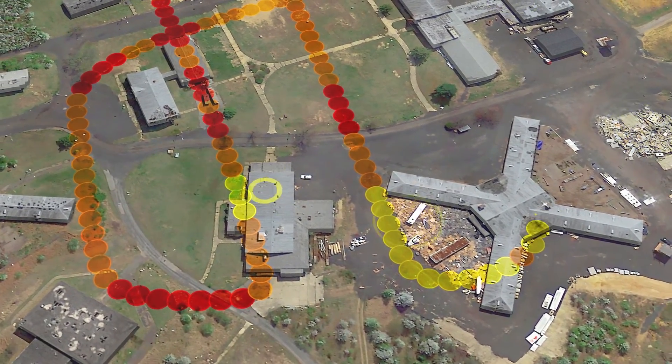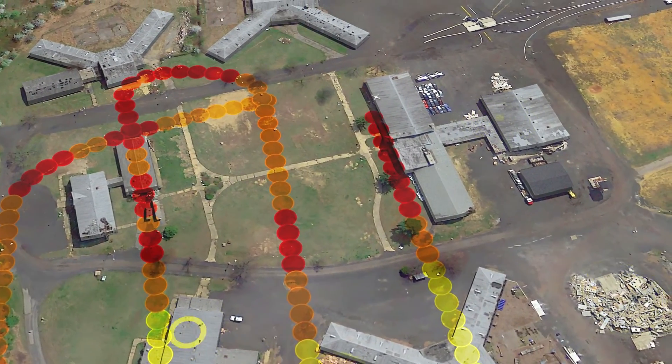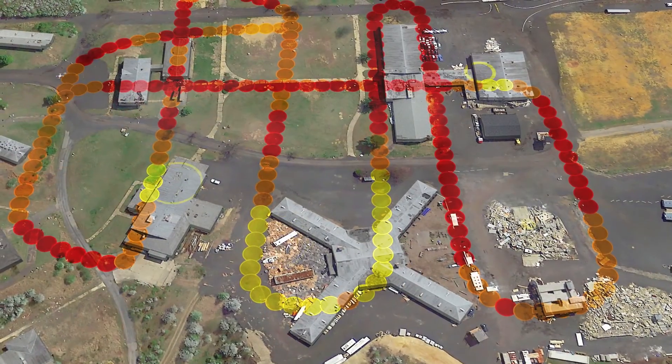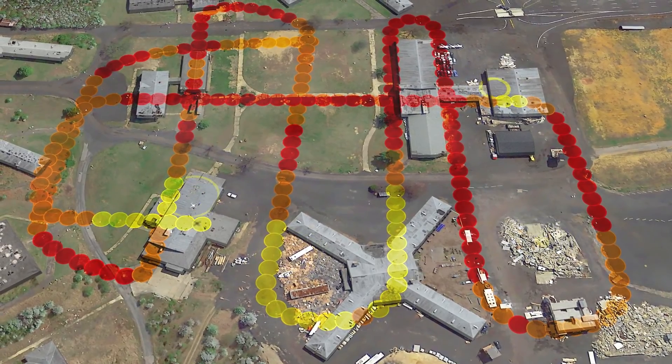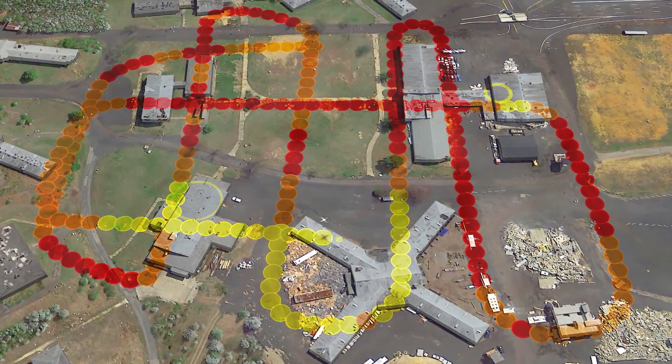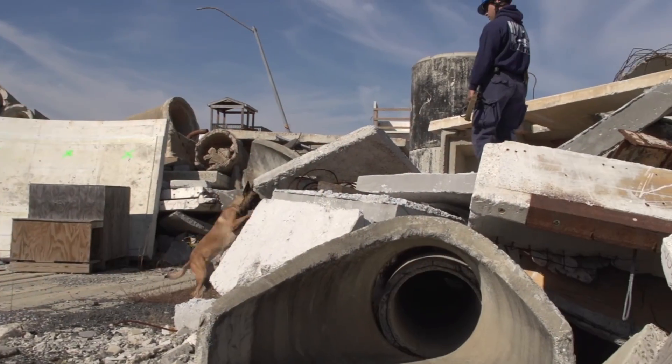The drone provided real-time heat maps of cell phone activity. With the reduction in search area based on the location of cell phone signals, canine and human teams were able to rapidly home in on high probability locations. While unfamiliar with drones, the canine rescuers adapted to their presence in a matter of minutes.